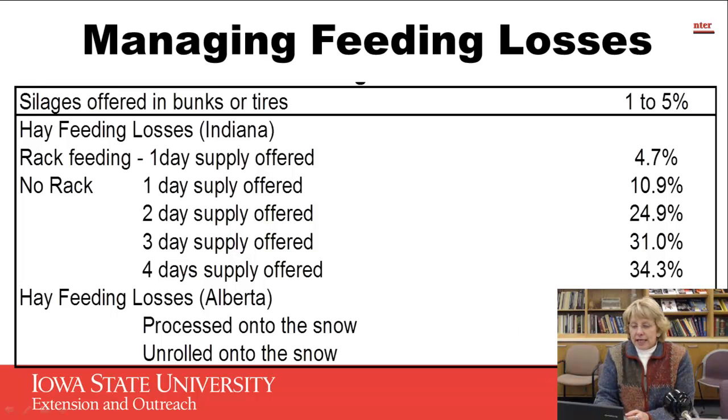When they looked at hay losses, providing one day's supply of hay in some type of feeding rack — a round bale feeder or a feeding rack — they found 4.7% feed waste. It visually would not look like very much to us, but it doesn't take a lot of hay waste to amount to 5%. However, when they used that same one day's supply with no hay rack, they were up to over 10% waste. So it doubles the waste if we don't have a hay rack or bale feeder.